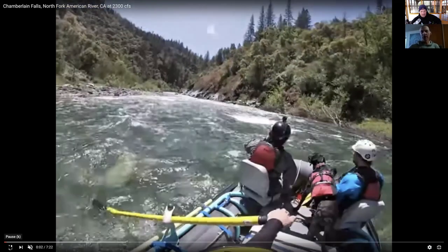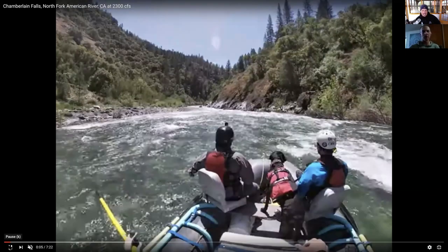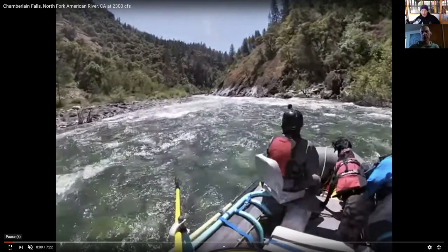Welcome back to Video Review. I'm Aaron Cavaniolo, here with Zach Collier. Today we're taking a look at a run down the North Fork of the American, Chamberlain Falls at 2300 CFS.